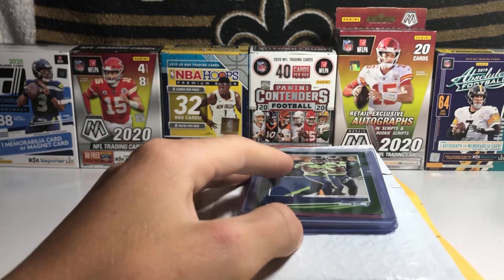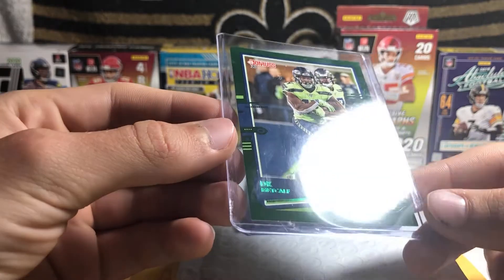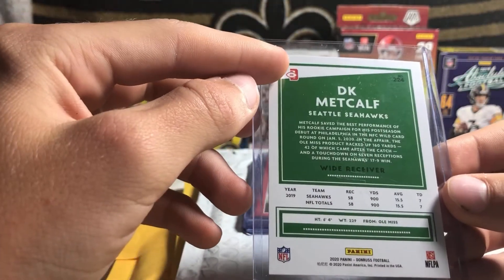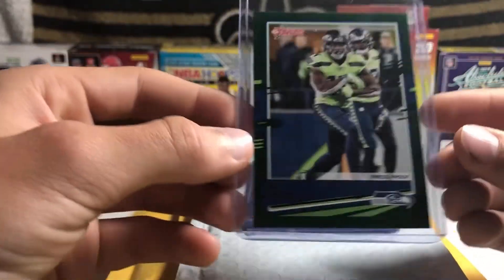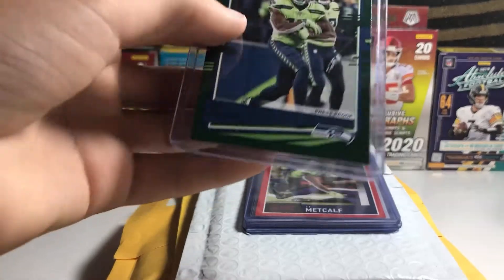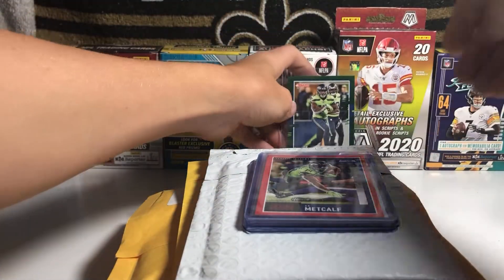This first card was an eBay pickup, just this one card. It's a DK Metcalf 2020 Donruss green parallel press proof. It's also a photo variation as you can see right there. That's a nice card for the DK PC. Very cheap too, like a couple bucks. So happy with that pickup.